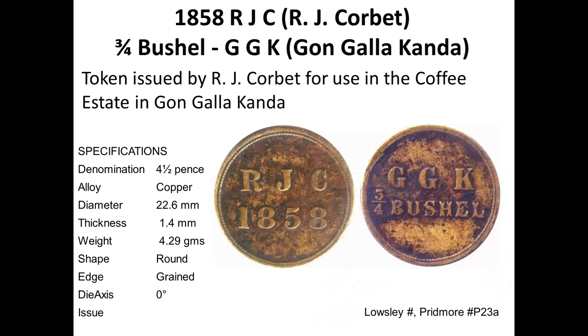This token has a totally surprising denomination — three-quarter bushel. Normally it's one bushel, half bushel, and quarter bushel. I acquired this three-quarter bushel token about five or six years ago. It was found in Sri Lanka and offered to me. It was quite expensive, but I bought it because it is a unique denomination that doesn't normally occur. It has the initials GGK, which is the Gungalakanda Estate, documented in Pridmore as Pridmore 23 for one bushel, but the three-quarter denomination is not recorded.